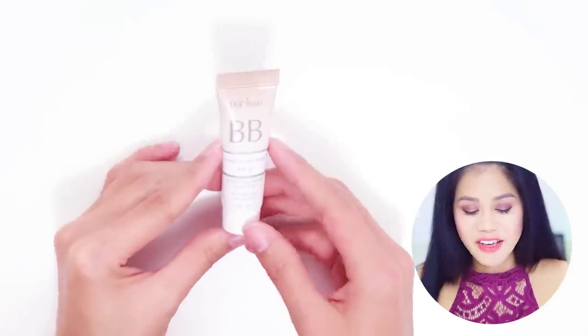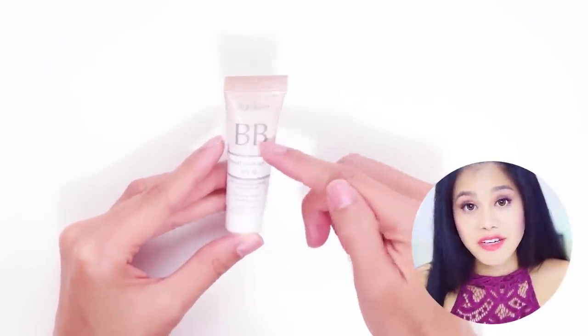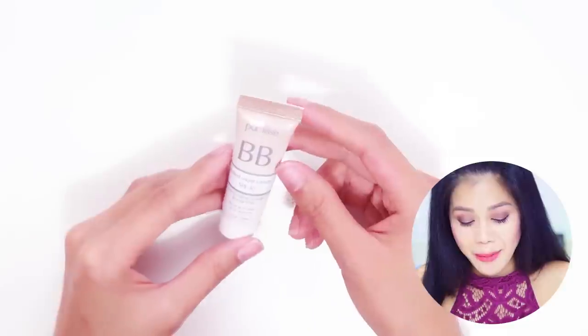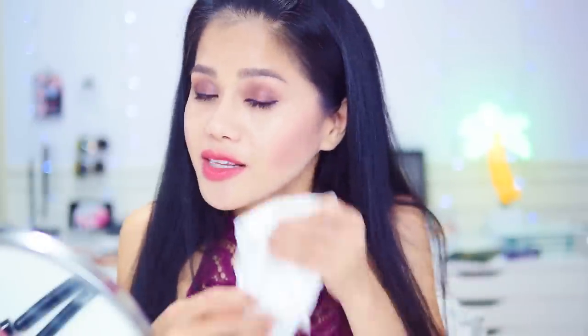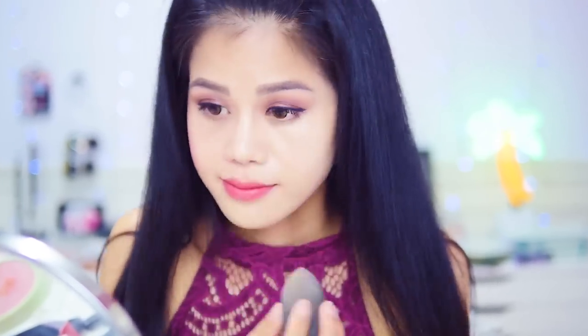Here is the product — it is a very small tube because it is a sample. It says BB Tinted Moisturizer Cream SPF 30. Based on the color of the tube I think I got the shade medium, but we'll see. I'm going to apply the tinted moisturizer on the left side of my face. The coverage is lighter than what I had on before — it feels extremely light on my skin, not heavy at all. It's moisturizing and it has SPF, so it's a win-win for me.